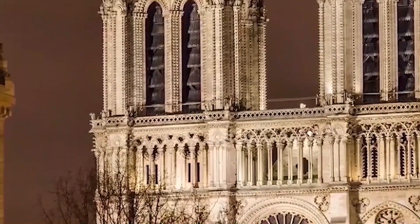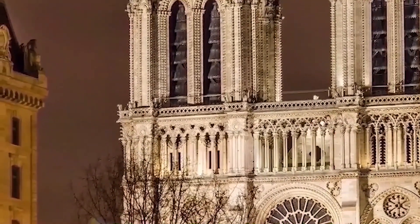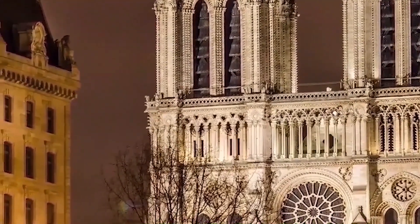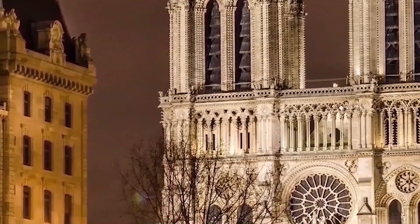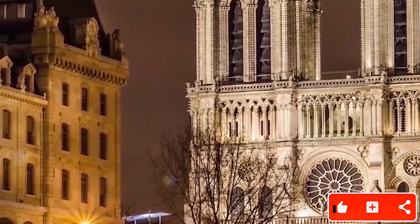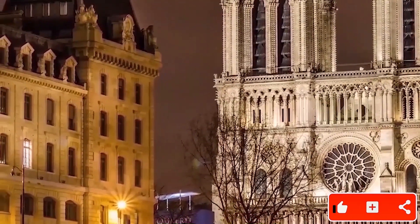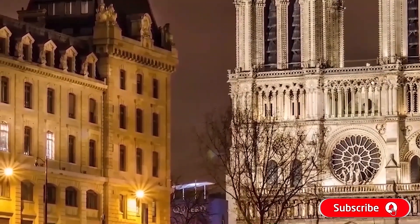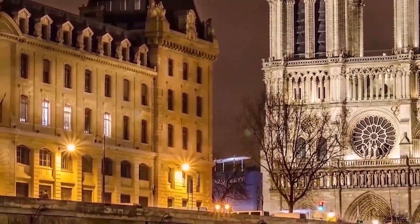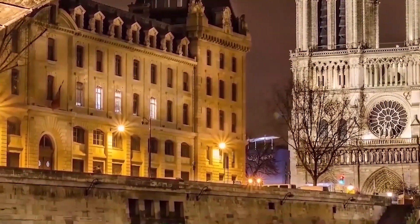Notre-Dame currently has ten bells. The two largest bells are mounted in the south tower, and the eight others are mounted in the north tower. In addition to accompanying regular activities at the cathedral, the bells have also rung to commemorate events of national and international significance, such as the liberation of Paris, the fall of the Berlin Wall, and the September 11th attacks.